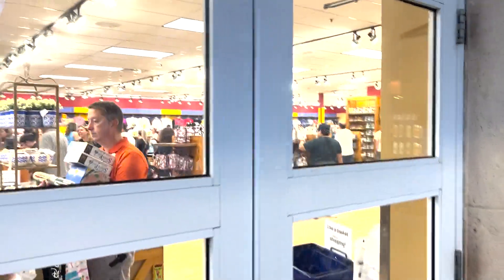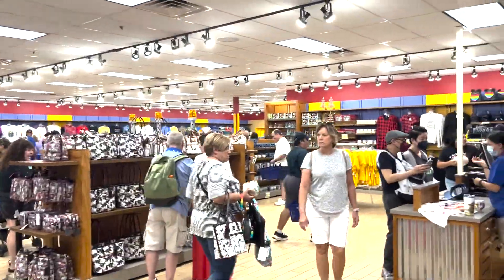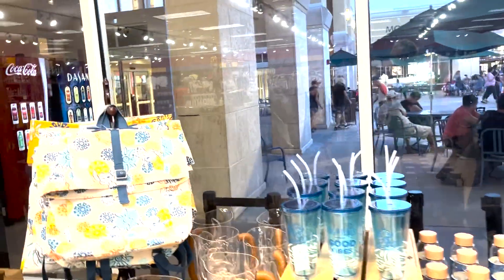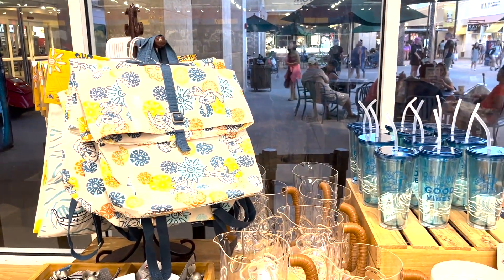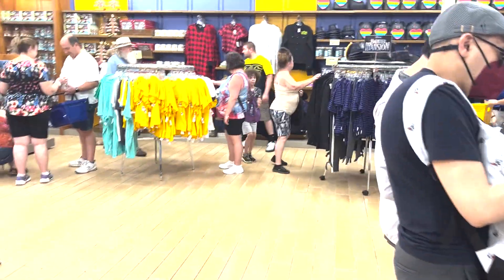Hello beautiful people! We are on our way into the Disney Character Warehouse Store where we're going to do some discount Disney shopping. The Disney Character Warehouse Store is located in the Orlando Premium Outlet Mall. I will include all the information in the description of this video. Let's see what we have.